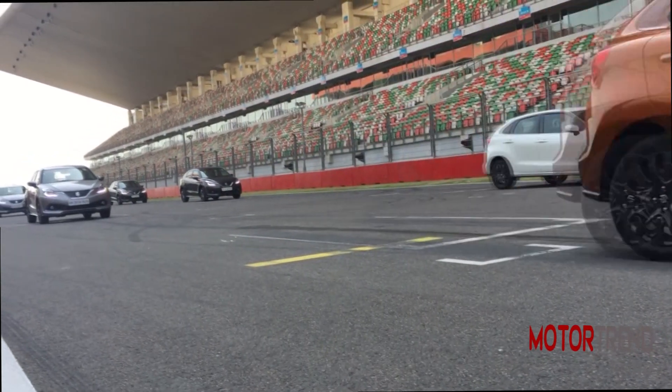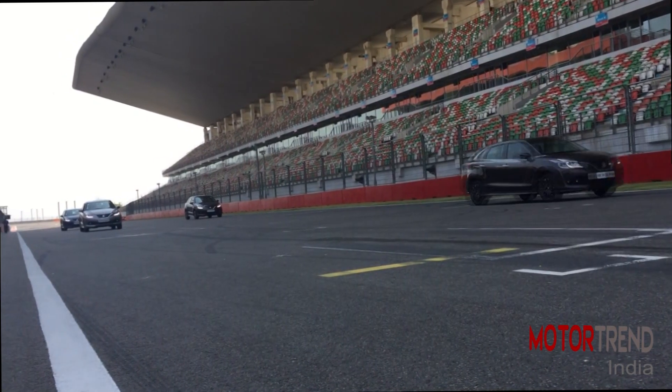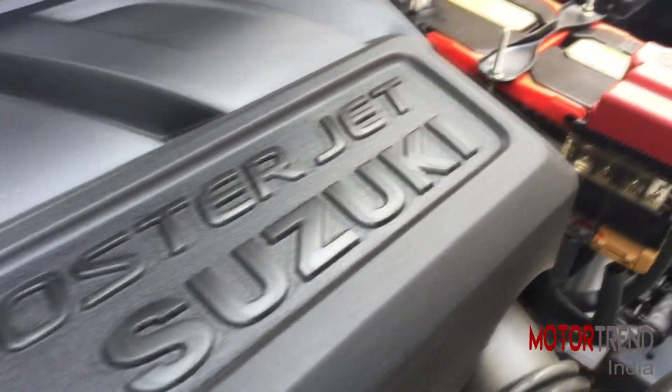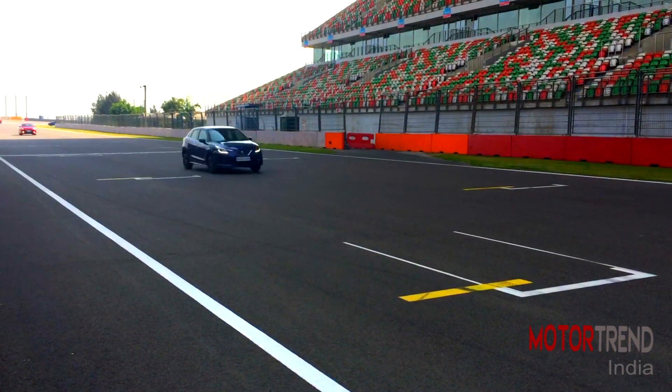We drove the car for 5 laps at the BIC and while a proper road test will come as and when we get to drive it on the road, we really pushed the car at the circuit to get a good idea about this car. Now this is a turbo petrol, called the Boosterjet in Maruti terms, and makes 102 bhp at 150 Nm of torque. The international spec car with this engine makes a bit more power but for India it has been detuned for fuel quality reasons.